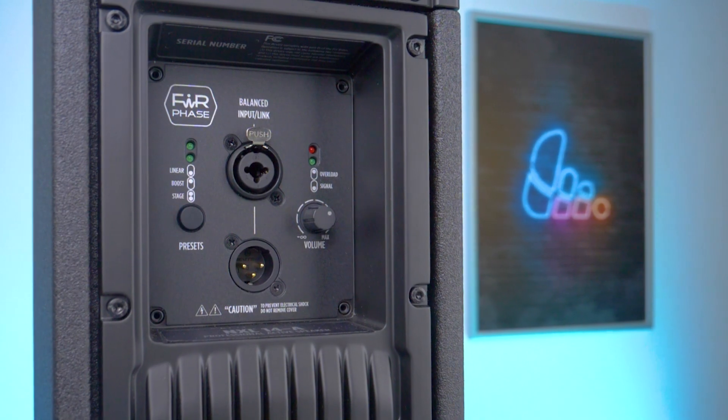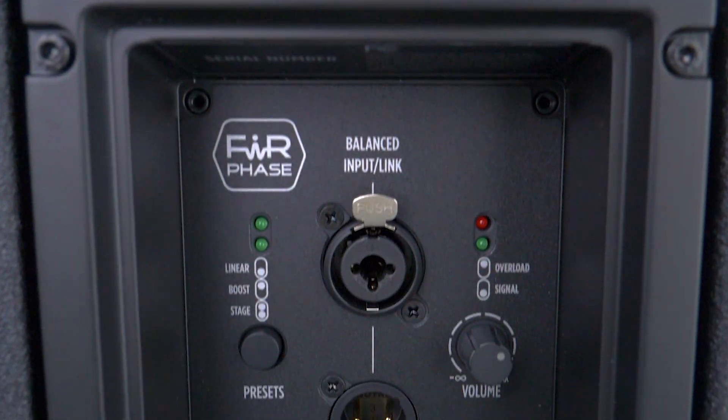With FIR phase and bass motion control, this combination gives you a full, clear, articulate sound reproduction, making it ideal for both speech and multimedia applications.